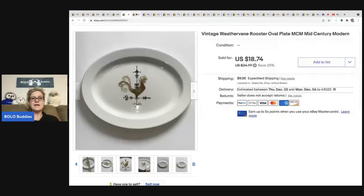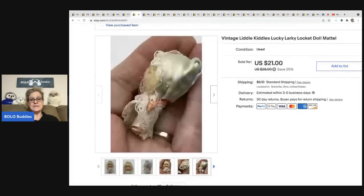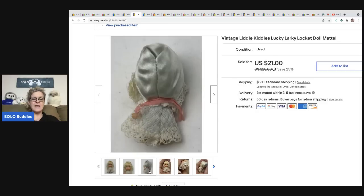The next item is this vintage little Kittles doll. These always sell for me — they're a really nice bread and butter item. I picked this one up at a garage sale for about a quarter. It came inside a little vintage baby carrier cart that I have listed separately for around forty or fifty bucks. I sold this doll for eighteen dollars on best offer and the buyer was all in for twenty-four sixteen.